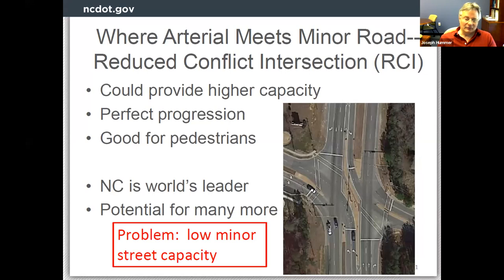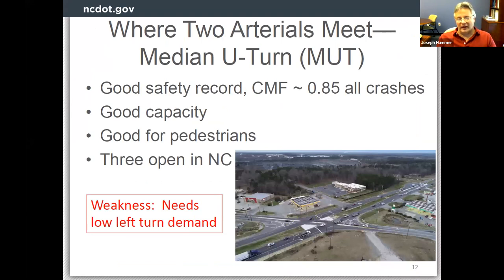The RCI also provides higher capacity for the major street, perfect signal progression — you can time signals so nobody has to stop on red — and better pedestrian conditions than a conventional signal because the RCI breaks up the pedestrian path into smaller chunks with more green time. The problem with an RCI is that the minor street still has low capacity, limiting its use where two arterial streets meet. So the search continues.